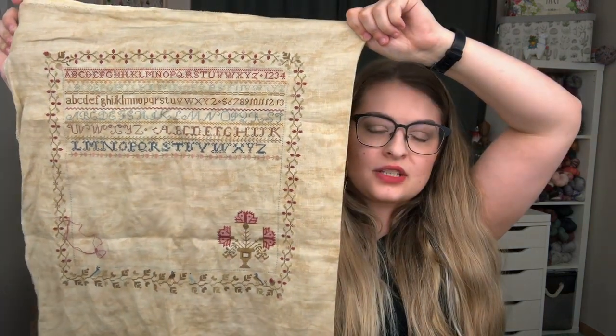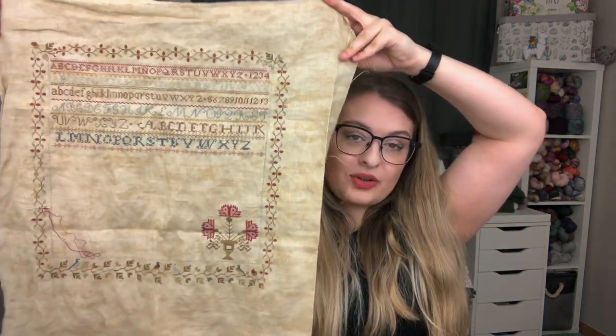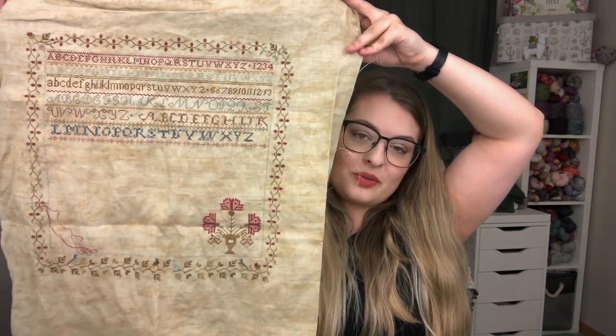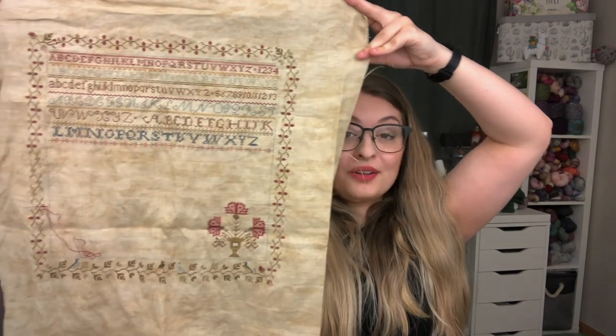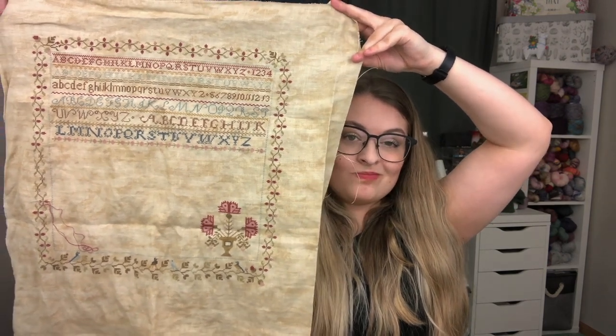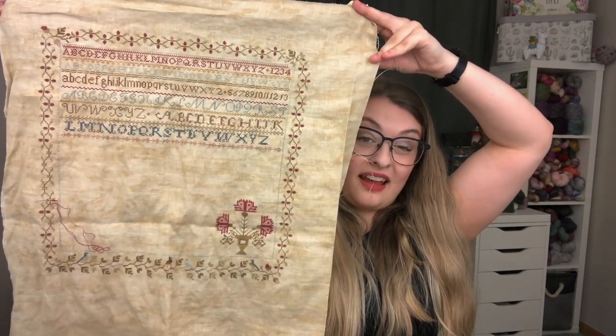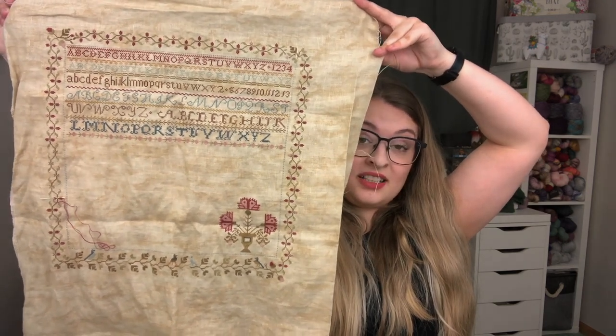I'm stitching this with one thread over two linen threads on the 40 count - once you hit 40 count it's only called country mocha. I'm really glad I pulled this out because I've really been enjoying it. My goal is to get this finished within the next couple months and I think it's totally doable. The border is probably the most complicated thing on this whole piece, and once I get that finished it's just all fun little motifs on the bottom.